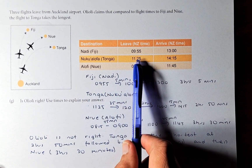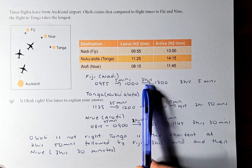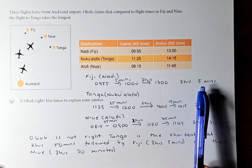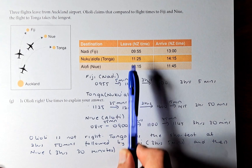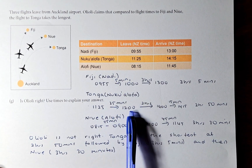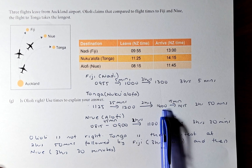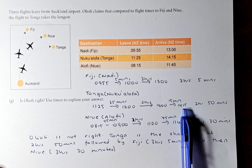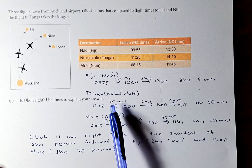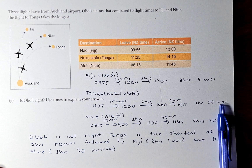For Fiji: from 9:55 to 10:00 is 5 minutes, then from 10 to 13:00 is 3 hours — total 3 hours and 5 minutes. For Tonga: from 11:25 to 12:00 is 35 minutes, 12:00 to 14:00 is 2 hours, and 14:00 to 14:15 is 15 minutes — adding all together gives 2 hours and 50 minutes.